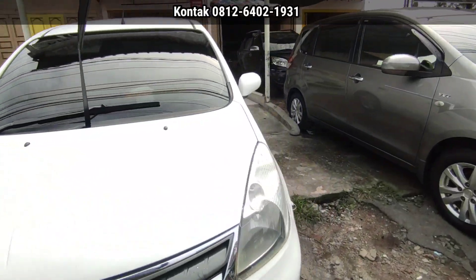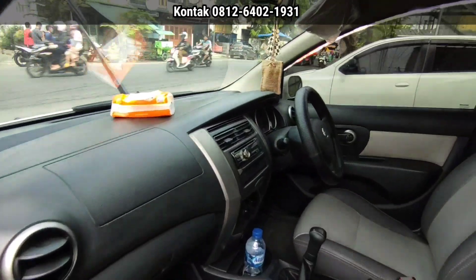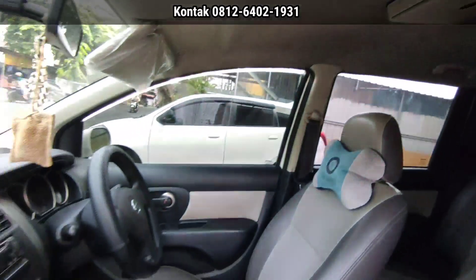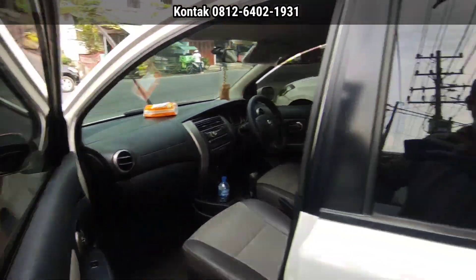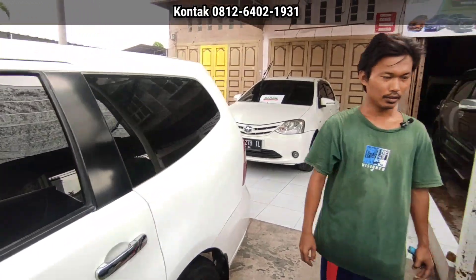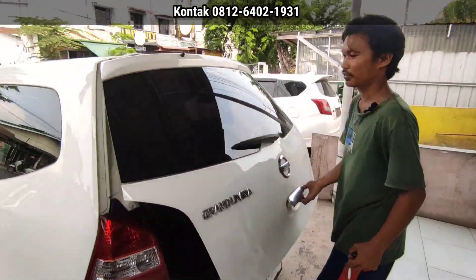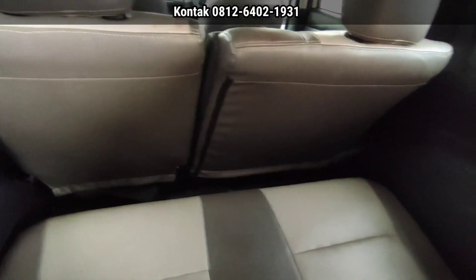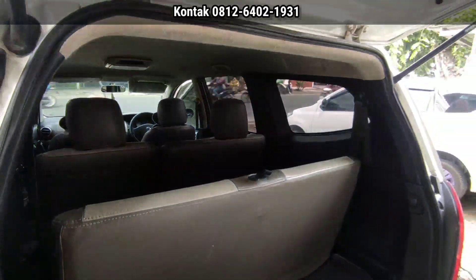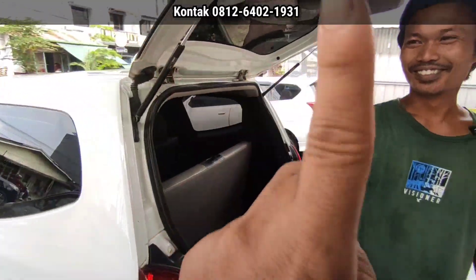Untuk kondisi mobil, siap pakai, mesin kering, nggak ada masalah, aman. Interiornya rapi. Di tipe XB sudah ada monitor di atapnya. Harganya 95 juta nego, tahun 2013. Tahun tinggi, harganya di bawah 100. Jadi kalau ada yang mau cari mobil di bawah 100 juta, 3 baris — ini jawabannya. Baris ketiganya masih bisa diisi sama orang dewasa, walaupun tidak ada headrest. Kalau mau kredit, bisa hubungi boss — nomornya akan ditampilkan di layar.